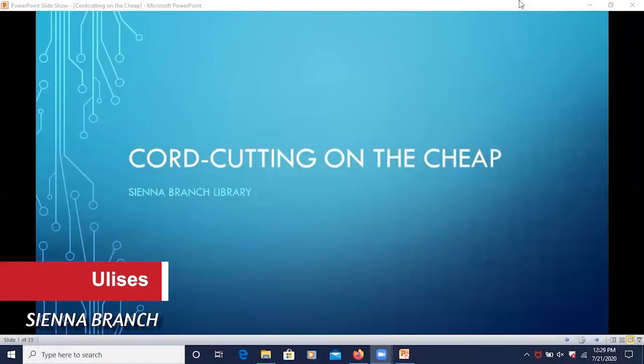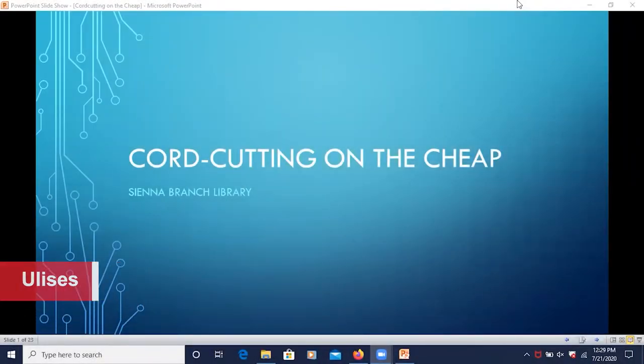Hi, I'm Ulysses and I'm here with the Interbranch Library. Today we will be talking about streaming movies and TV. The title of this slideshow is called Cord Cutting on the Cheap.